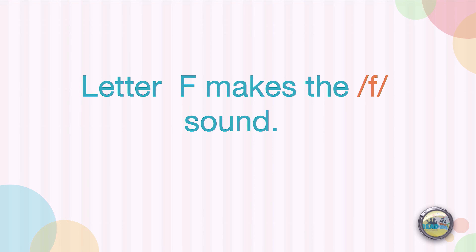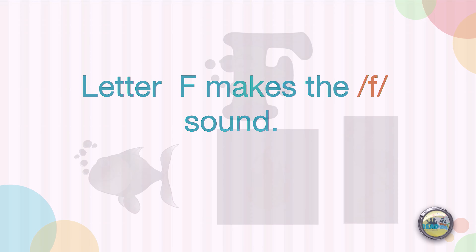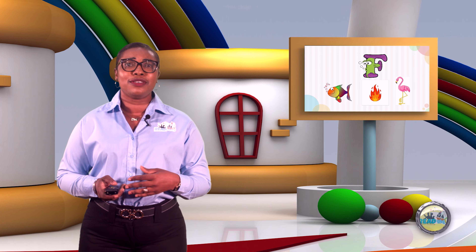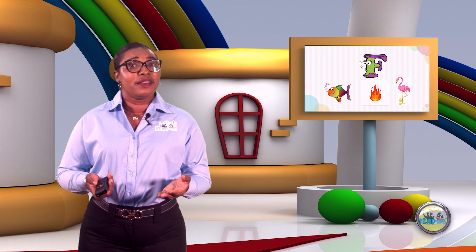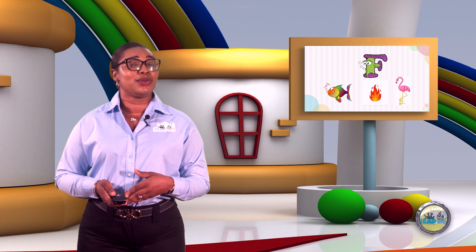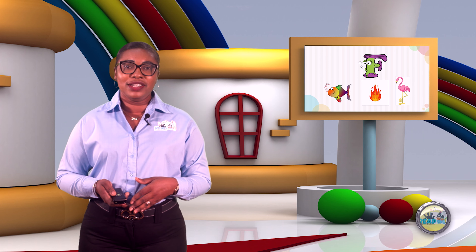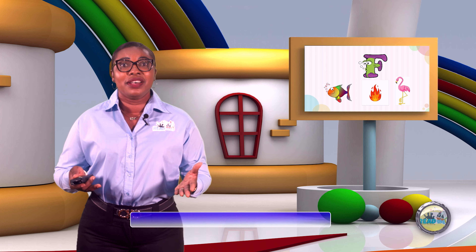Listen to that sound — F. We have F as in the word fish, fire, and flamingo. Do you know what a flamingo is? Listen to the words again: fish, fire, and flamingo. I'm sure you could think of other words that begin with the F sound. Like, on this show, we always have a lot of fun.